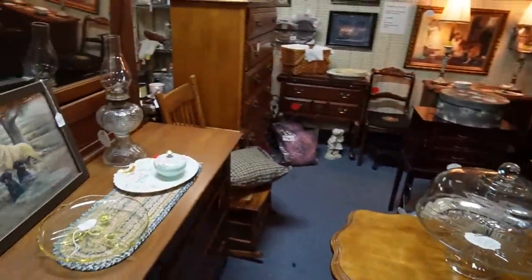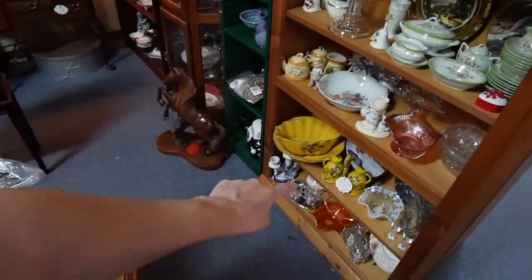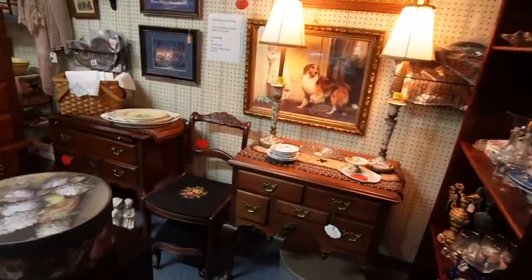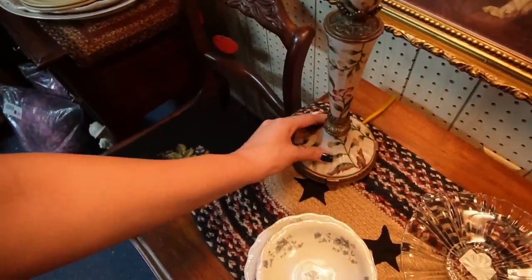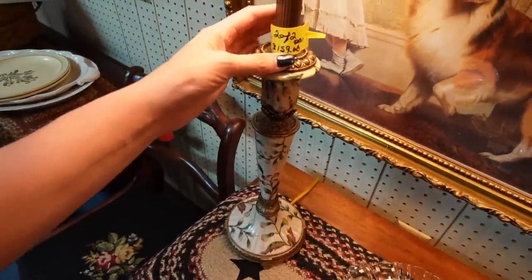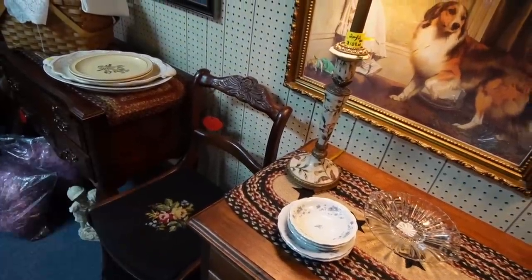I'm actually seeing quite a few paperweights here. That yellow set is pretty. Those lamps are gorgeous — I wonder if those are contemporary. I thought from a distance they were glass, but getting closer they're ceramic.